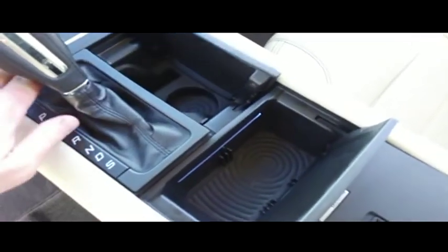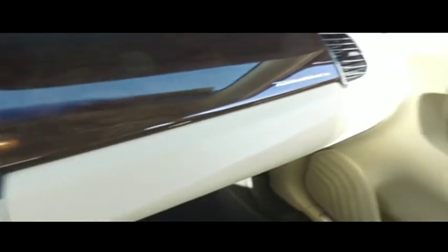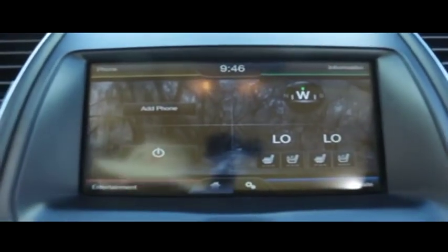Center console, elbow and storage, USB auxiliary ports. Here's your Microsoft Sync action. More storage options galore in this bad boy. Beautiful shifter. That's got your push-to-start ignition. Look at that beautiful polished wood grain. Here's your beautiful Taurus with Microsoft Sync, CD, MP3, Bluetooth, satellite stereo system.